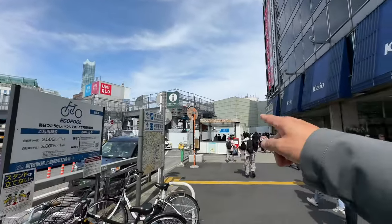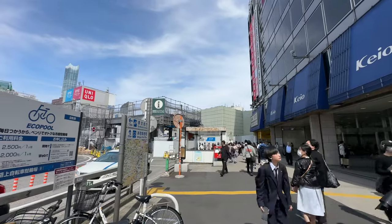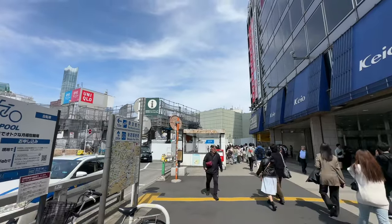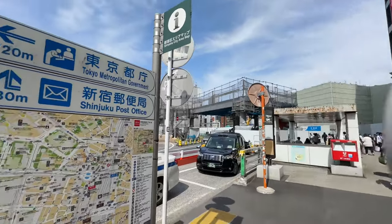The Odakyu building is completely gone — and it probably is a good thing because it certainly was ancient. The Odakyu department store was in itself a maze; I got lost in there many times.